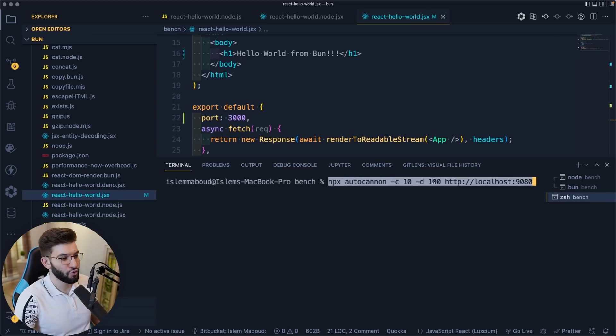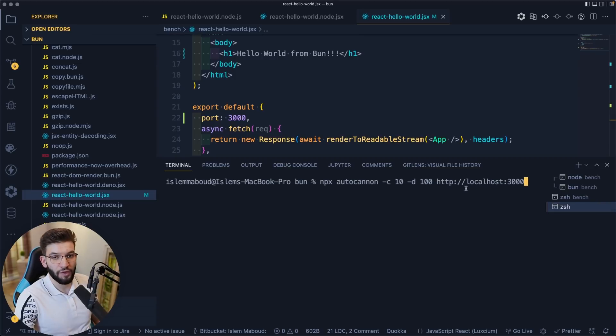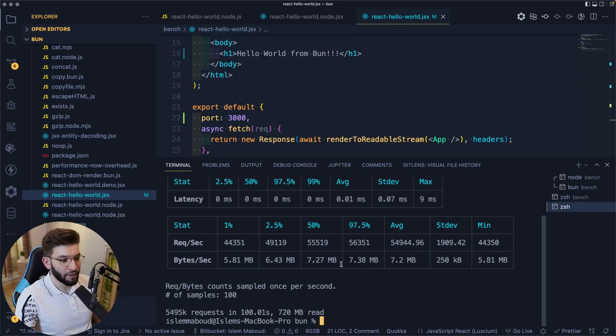Now I want to benchmark the HTTP server the same way as the official website. I'm going to use autocannon, a package that allows you to do HTTP benchmarking. I'll provide it with 10 concurrent users and run it for 100 seconds. The Node.js React SSR server got around 200,939 requests per second on average. Then testing autocannon on localhost 3000 — the Bun server — it's super fast: 5,495k requests in 100 seconds. That's about 2.5x better than Node.js.